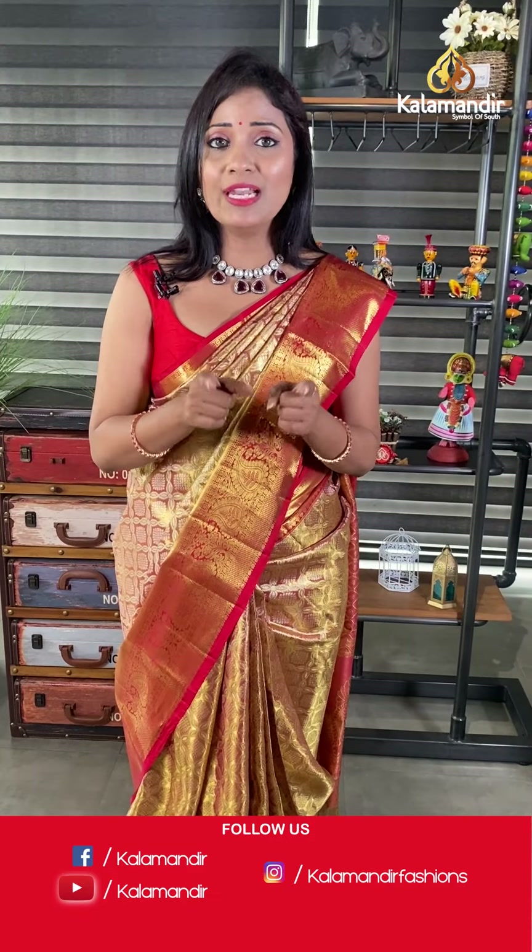As you all know, Kala Mandur stores are located in Andhra Pradesh, Telangana, and Karnataka — please do visit your nearest store to get an idea of the fabric and check other collections available. Please note: whatever offers we announce in our live shows are applicable to online shopping only, not at the stores.